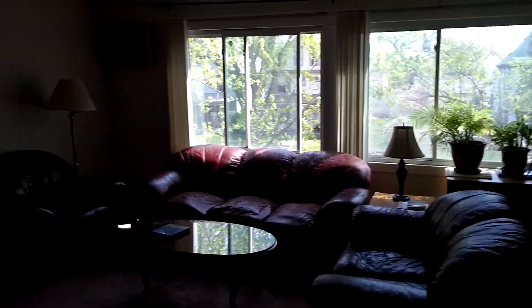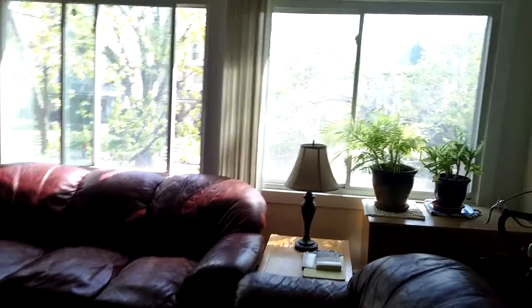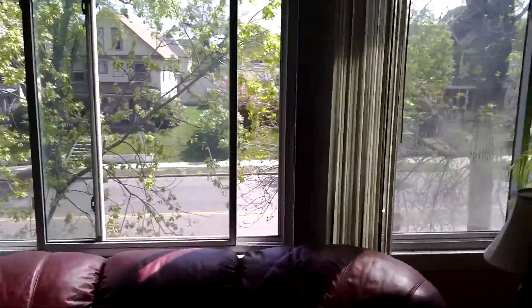Turning into the living room, which gets awesome sunlight and also overlooks Lindale Avenue.